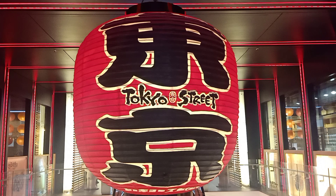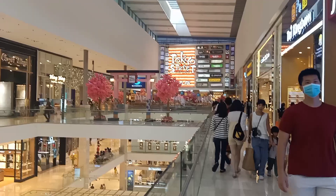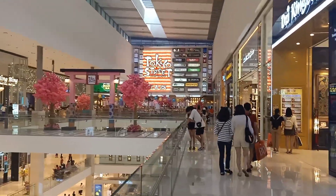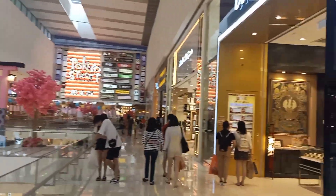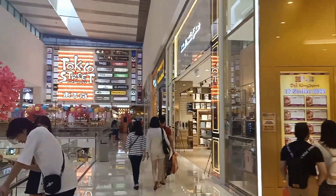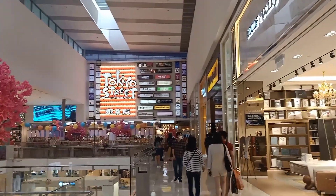Hello viewers, welcome to my channel. I am going to show you a Japanese shop in our direct video. This is a very nice place in the Pavilion Shopping Mall.